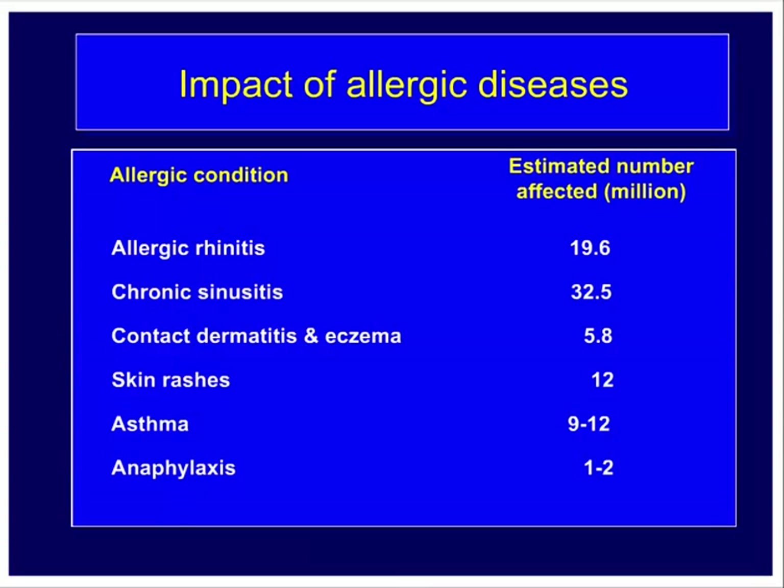To illustrate the health impact of allergies, currently in the United States there are 19.6 million people suffering from allergic rhinitis, about 32 million from chronic sinusitis, 5.8 million from contact dermatitis and eczema, 12 million from skin rashes, 9 to 12 million from asthma, and about 1 to 2 million people who have anaphylactic reactions. This indicates the gravity of the clinical disease we call allergies or hypersensitivity reactions.